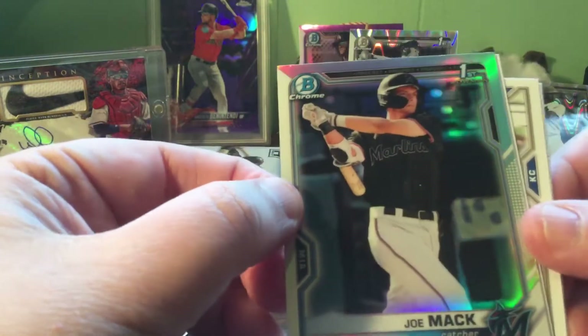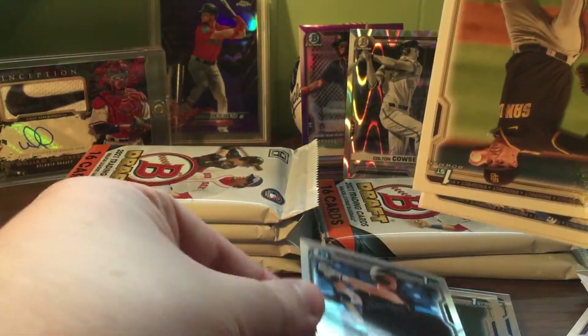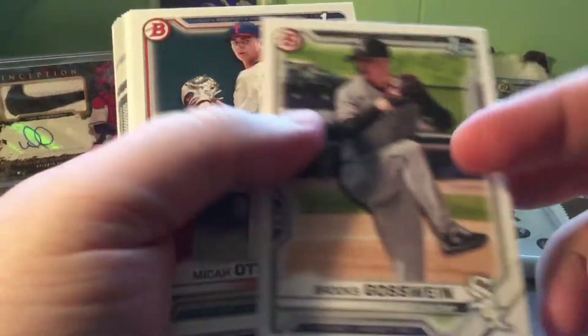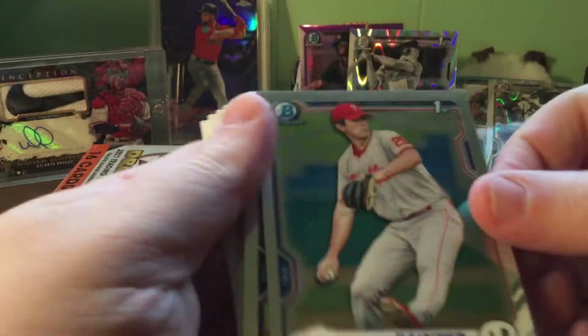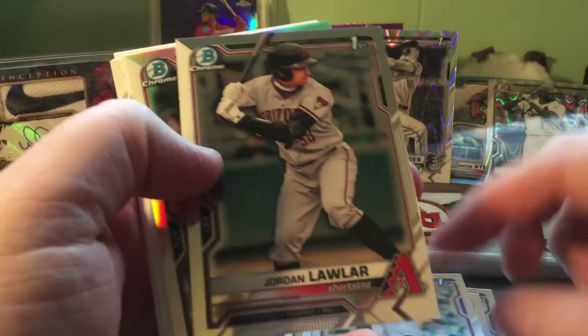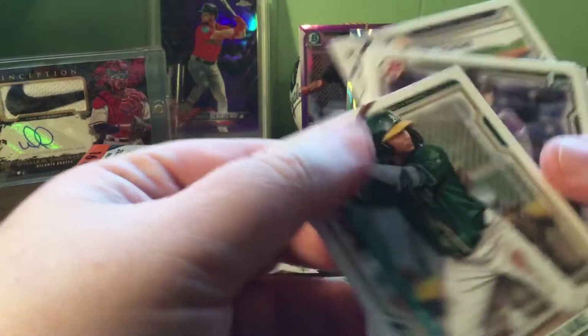Oh here we go - a little refractor of Joe Mack. He's a good one to have. Wolf, Connor Jensen, Merrill. Gunnar Hogan. Some more chrome. Andrew Painter, Luke Murphy. Jordan Lawler chrome - there we go, another one! And a refractor of Cal Conley - that was a pretty good pack there. Hunter Goodman. Brady House - another one that people were looking for. First Bowman of him, paper, but still pretty good.